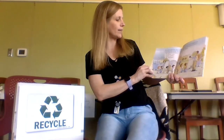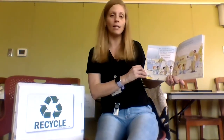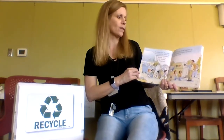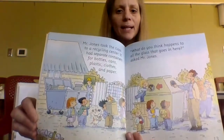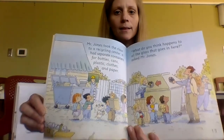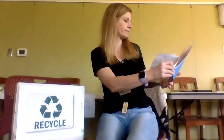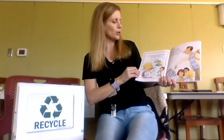Mr. Jones took the class to a recycling center. It had separate containers for bottles, cans, plastic, clothes, and paper. What do you think happens to all the glass that goes in here, asked Mr. Jones? That's a big bin for glass — I wonder where that goes. It all gets broken down to make new shiny bottles.